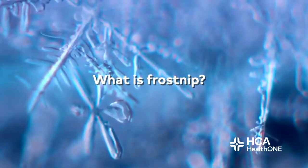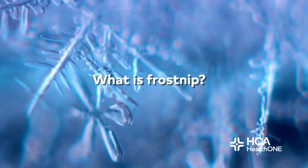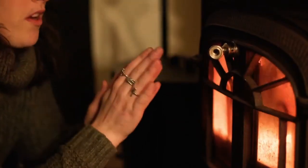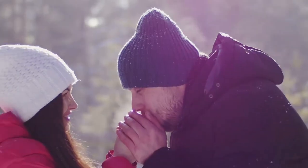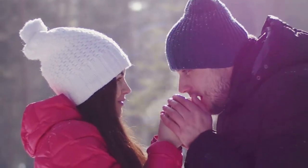Another question we get is: what is frostnip? Frostnip is a milder version of frostbite where only the superficial tissue is affected. You may see some redness or paleness overlying the skin, but none of the other complications seen with frostbite. This is something that can be treated at home by making sure you remove yourself from the cold exposure.